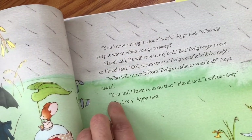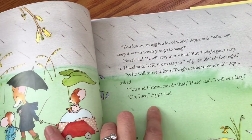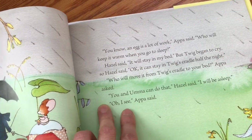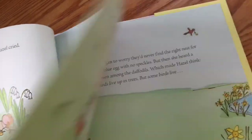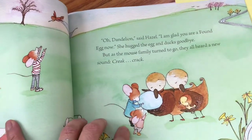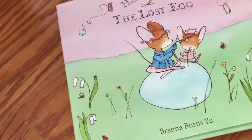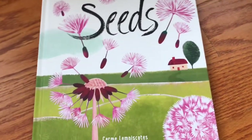For example, here it says 'you and Amma can do that, Hazel said.' So Amma is a Korean word — is it mother? Appa, Amma? Yeah, I think that is. I really like how it's built in but very subtle, and it's not sort of the point of the story. It just happens to be enriching the story.